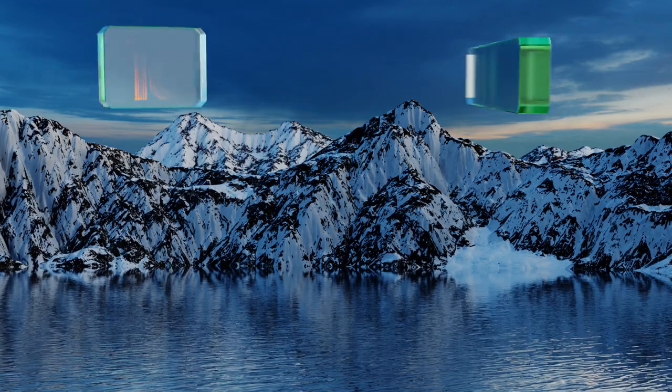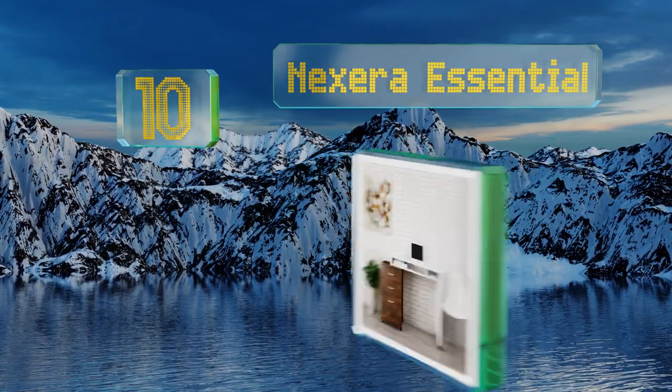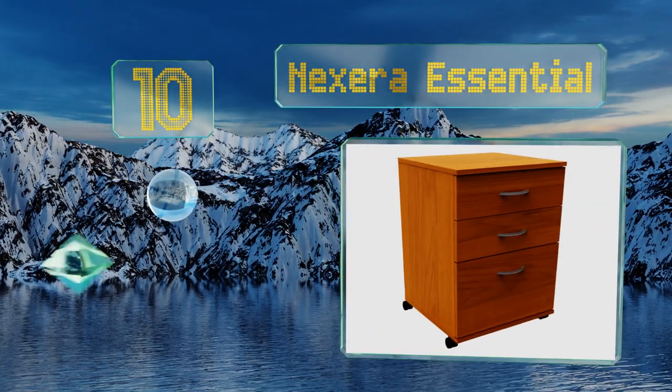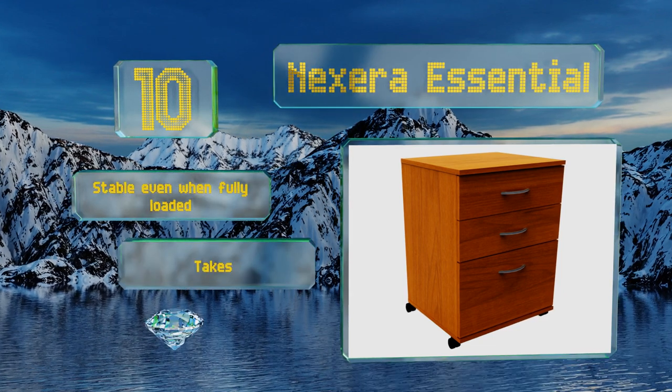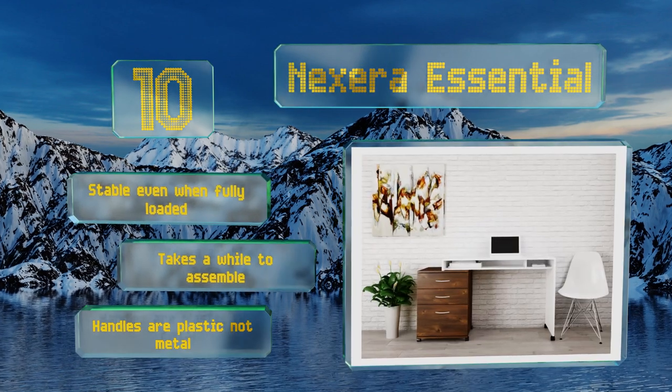Starting off our list at number 10, mounted on four casters, the Next Era Essential would make a useful addition to a workplace where lots of documents need to be moved around frequently. It has two catch-all drawers and one capable of holding legal-sized papers. It's stable even when fully loaded, however it takes a while to assemble and the handles are plastic, not metal.